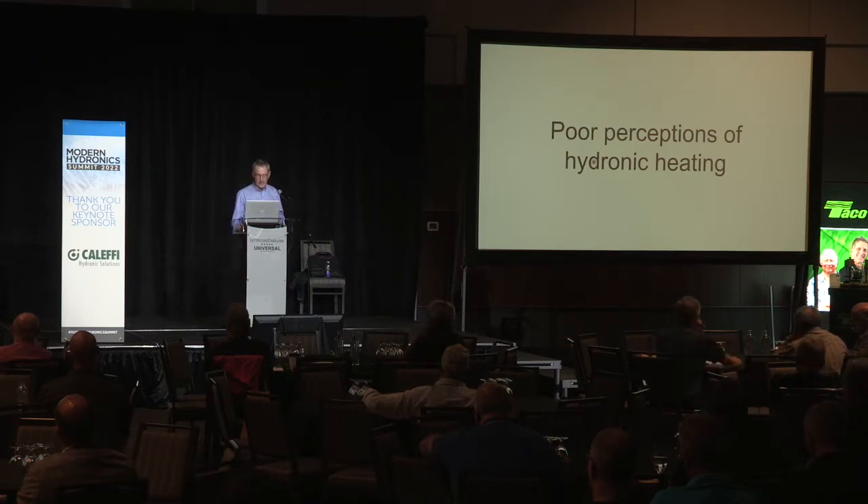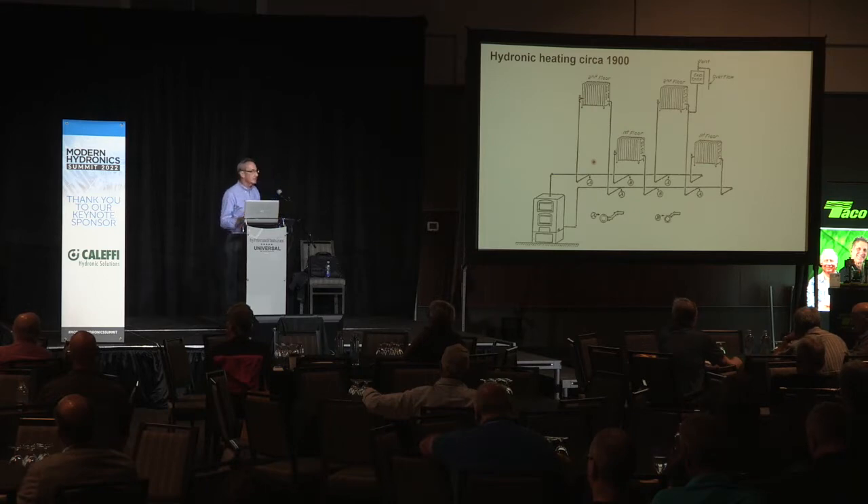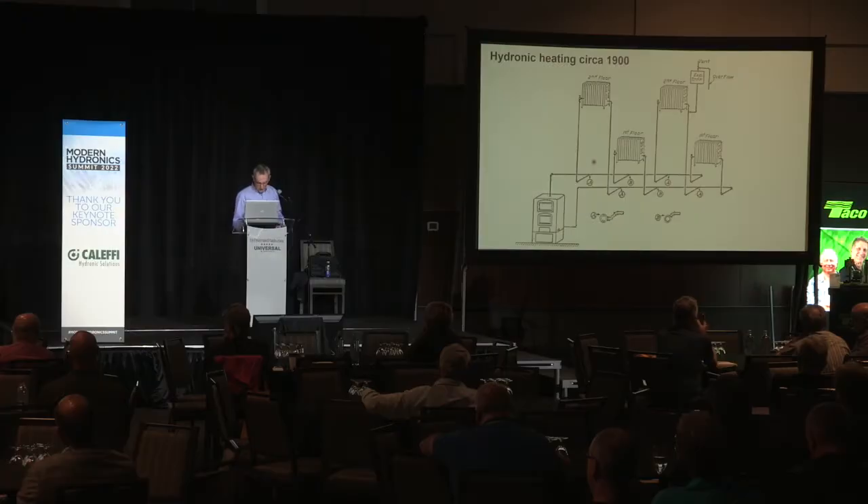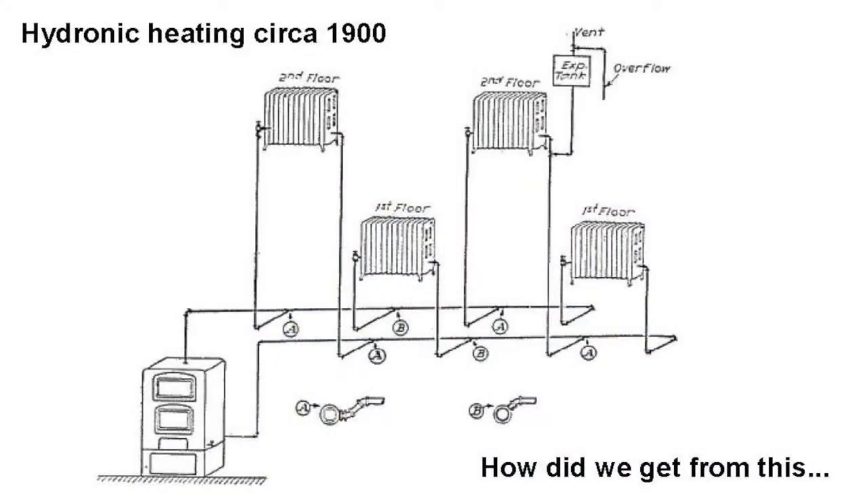Let's go back to poor perceptions of hydronic heating. This is a hydronic heating system circa 1900. You see some radiators, the expansion tank up in the attic with the overflow pipe, and probably a coal-fired boiler in the basement. There were very specific piping details. What's one component we see today in all kinds of hydronic applications that's not on that drawing? Circulators. They didn't have circulators back then — the water moved by buoyancy: hot water rises, cooler water descends.